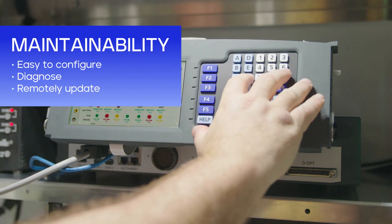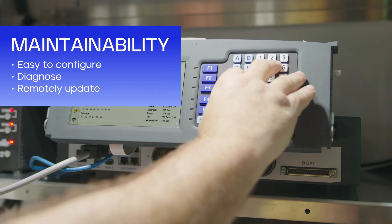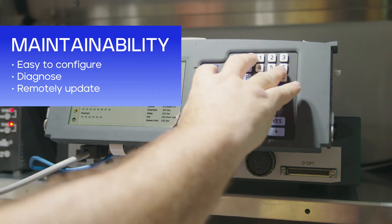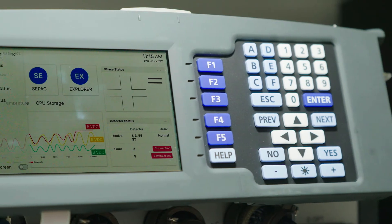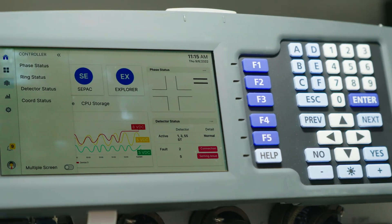The Blade is easy to configure, diagnose, and remotely update with the browser-based user interface. No more unnecessary trips. You can also see the health of devices and get extended data for proactive and predictive maintenance.